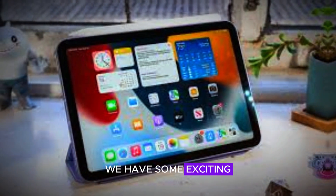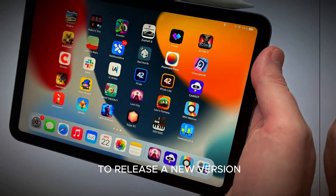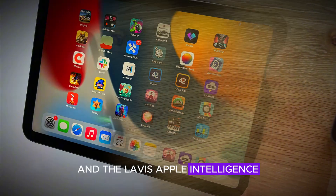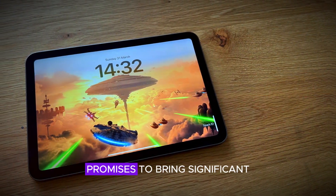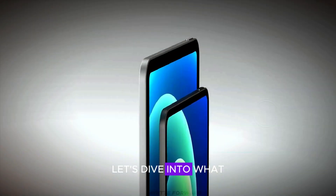Hey everyone! Today we have some exciting news about the next generation iPad Mini. Apple is gearing up to release a new version that will feature 8GB of RAM and the latest Apple intelligence. This upgrade promises to bring significant improvements in performance and efficiency. Let's dive into what we know so far.